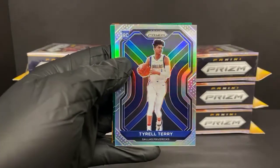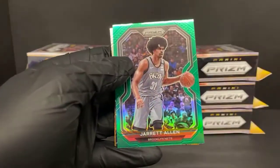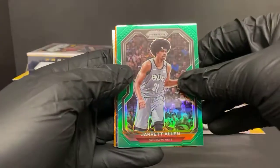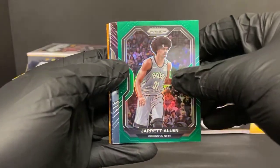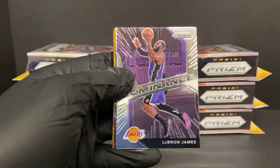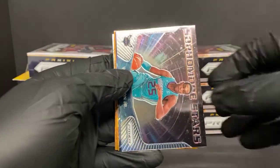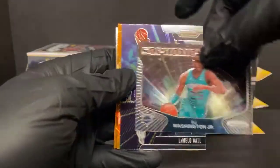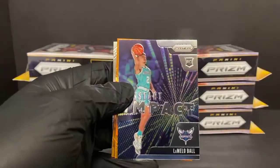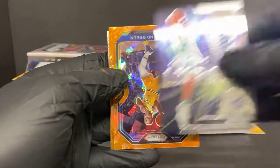Nice silver there - you just never know with these guys. Give them time and they pop off and you've got one of their silver rookies. Jared Allen Green for the Nets, there's a LeBron James Dominance for the Lakers. We have a Sophomore Stars PJ Washington for the Hornets. Here's our first little Melo instant impact rookie for the Hornets.